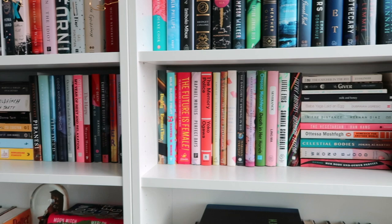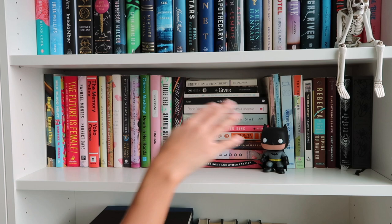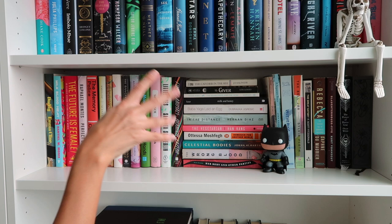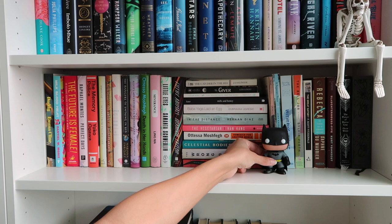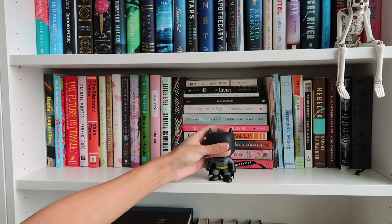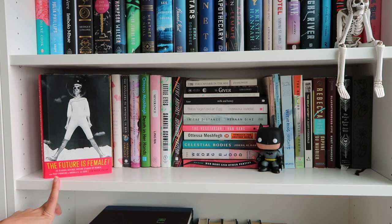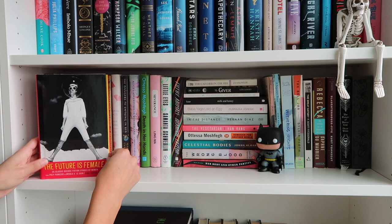Coming right over to the next shelf — these are smaller hardbacks together. I originally had this separated by genre but recently changed it because I hated how it looked. These are more short story collections, some translated fiction, some classics, all kind of mixed together. I also have my Batman Funko Pop here — Batman is my favorite superhero, my little brother gave me that one. This is one of my favorite covers: The Future is Female — 25 Classic Science Fiction Stories by Women. I really need to get to this.